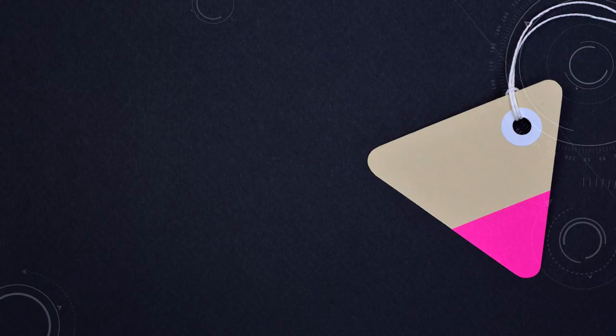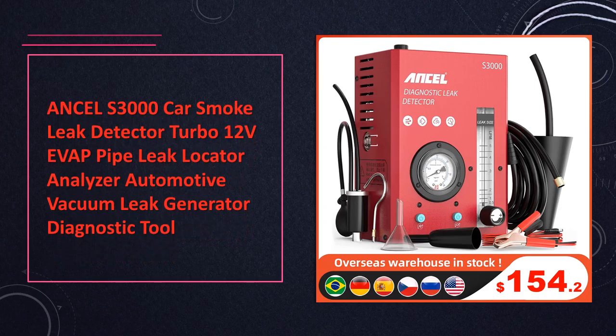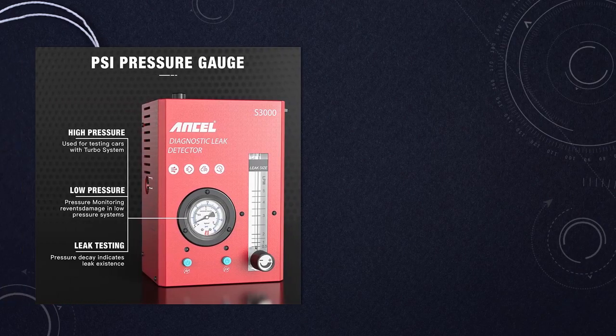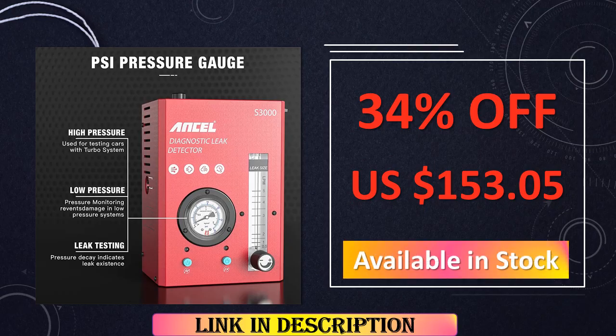The Uncel S3000 Car Smoke Detector Turbo 12V. Driven by a 12V system, the Uncel S3000 Turbo stands as a comprehensive smoke leak detector, enriched with a vacuum leak generator. This tool exemplifies a holistic approach to automotive diagnostics, ensuring thorough evaluations and insights that empower professionals to address issues with precision.